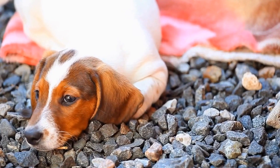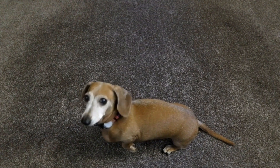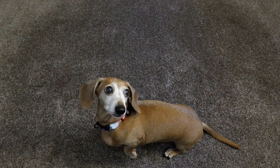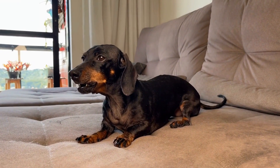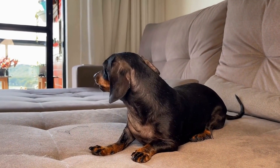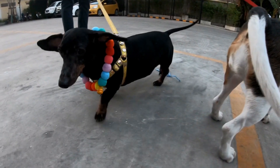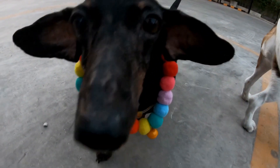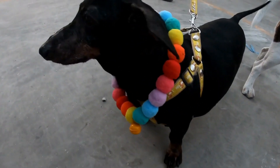5. Training and Socialization. Dachshunds are highly intelligent dogs that require consistent training and socialization to thrive in a working environment. Look for a Dachshund puppy or adult dog with a good foundation of basic obedience training and exposure to various environments and stimuli. A well-trained and socialized Dachshund will be more adaptable to different working environments, making them easier to integrate into your workplace.